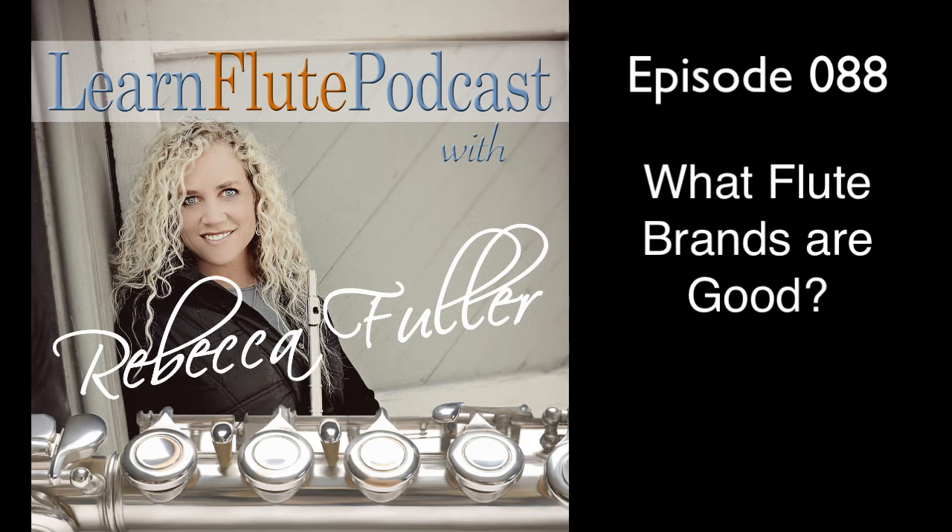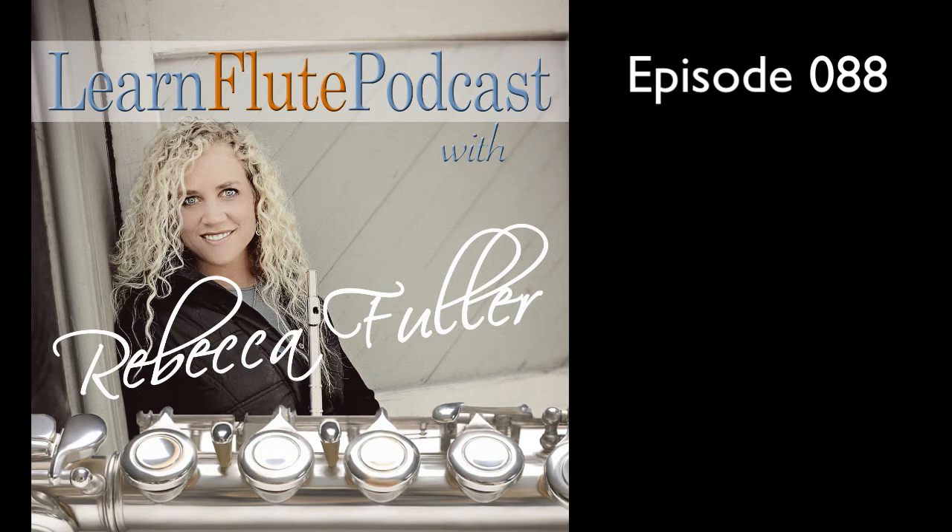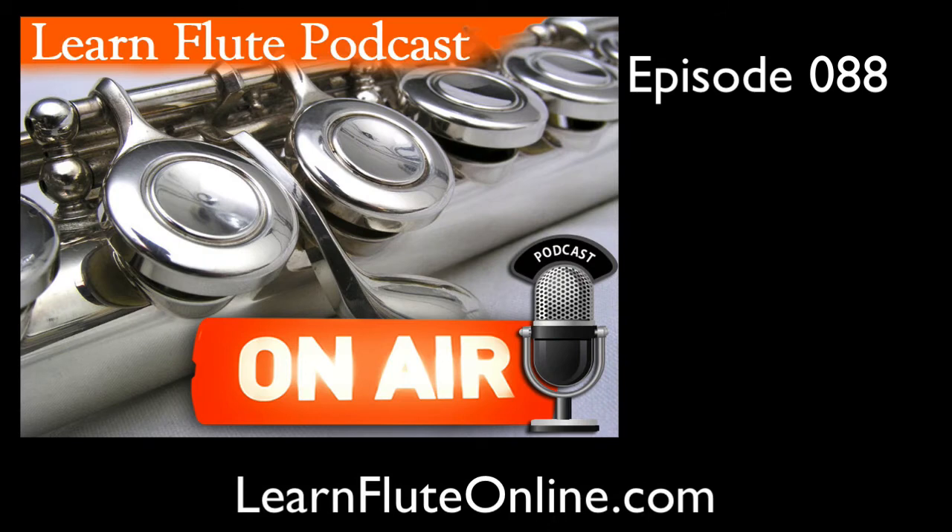What flute brands are actually good? Let's explore the answer today. Welcome to the Learn Flute Podcast, episode number 88.